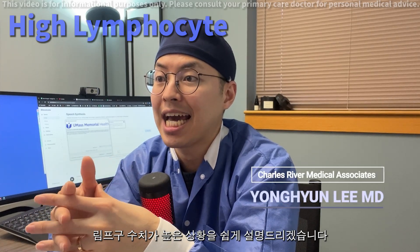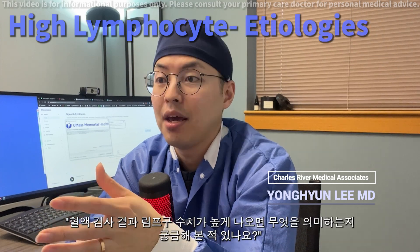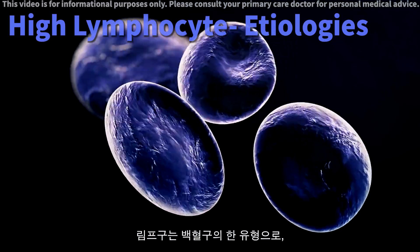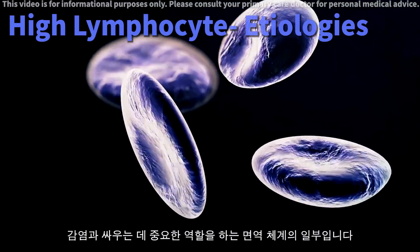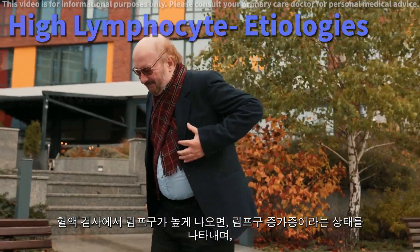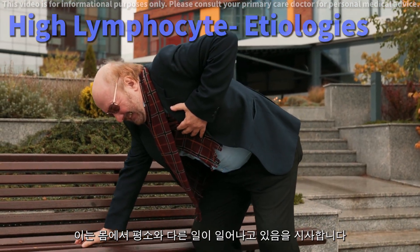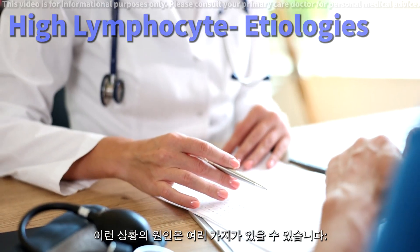Today, we will be discussing high lymphocyte levels in a simple and easy to understand way. Have you ever wondered what it means when your blood test shows high lymphocytes? Lymphocytes are a type of white blood cell that plays a crucial role in your immune system, helping to fight off infections. When a blood test reveals high lymphocytes, a condition called lymphocytosis, it's often a signal that something unusual is happening in your body. There can be several reasons for this.